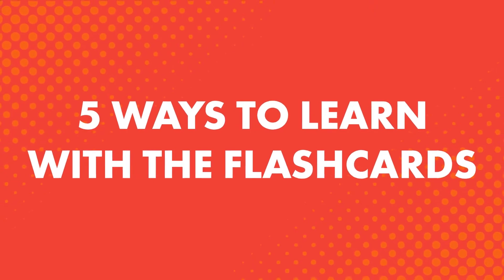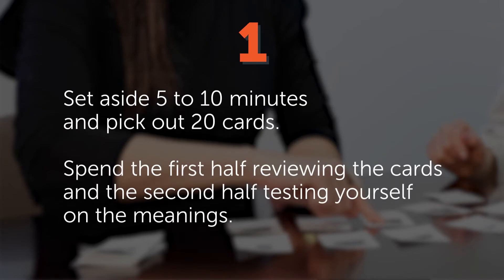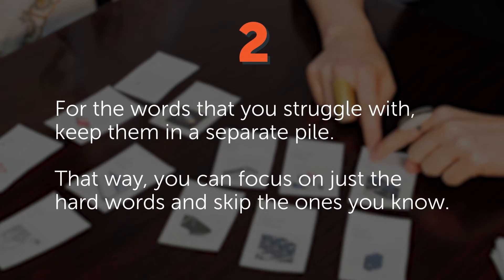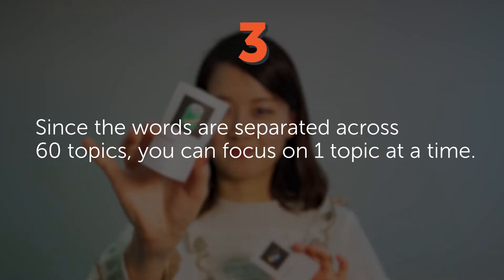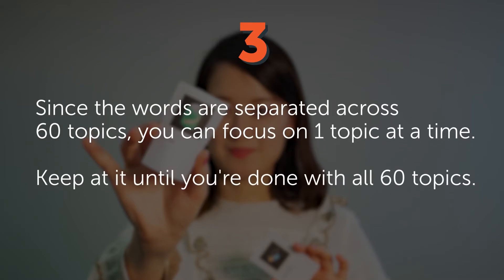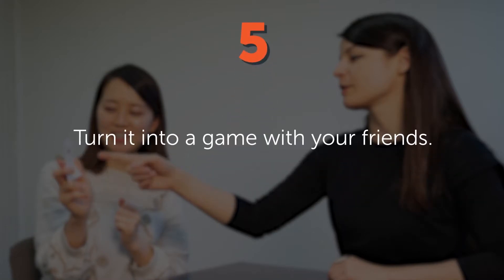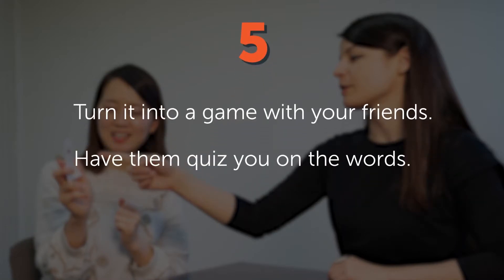Five ways to learn with the flashcards: 1) Set aside 5–10 minutes, pick out 20 cards, spend the first half reviewing and the second half testing yourself. 2) Keep the words you struggle with in a separate pile so you can focus on just the hard ones. 3) Since words are separated across 60 topics, focus on one topic at a time until you're done with all 60. 4) Place the cards on the objects they represent around your home. 5) Turn it into a game with friends — have them quiz you on the words.